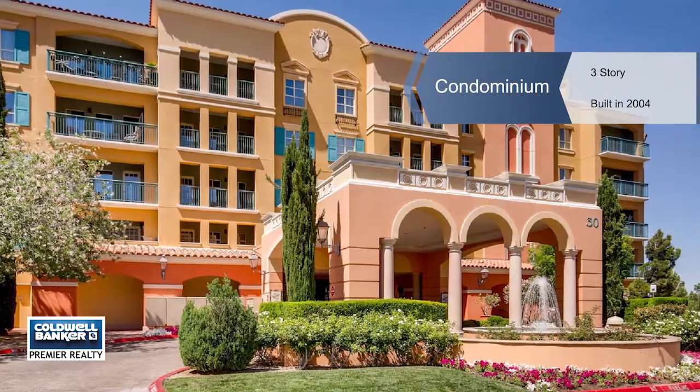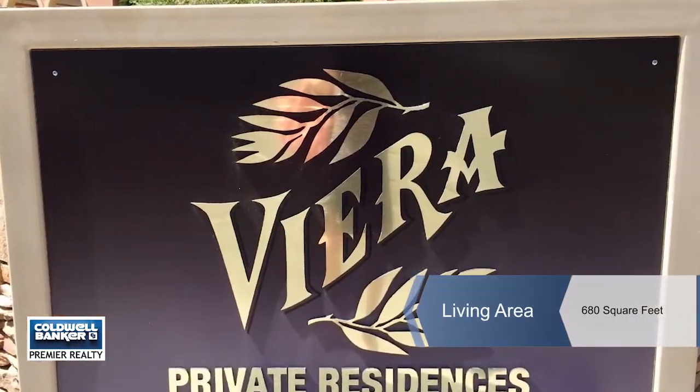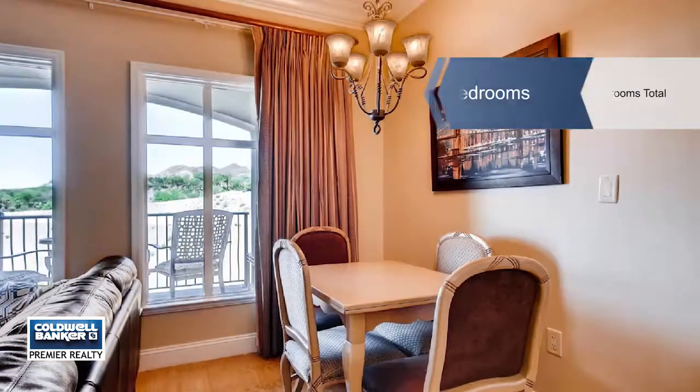Enjoy a relaxed lifestyle with this beautiful, fully furnished condo in the heart of Lake Las Vegas. Enjoy the relaxing views of the mountains and lake from your own private balcony.